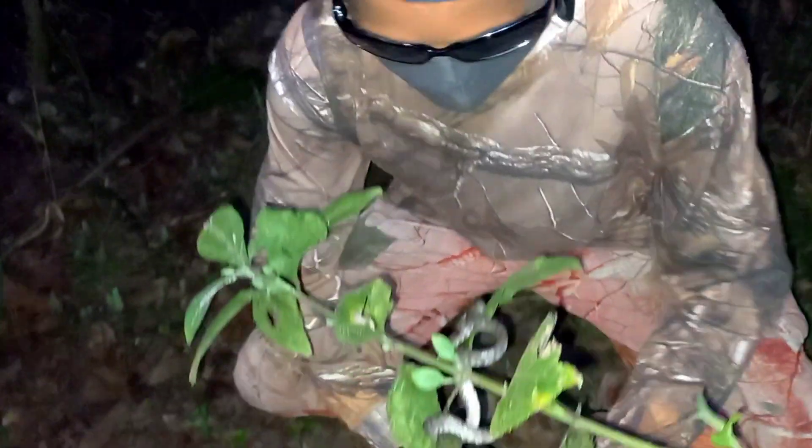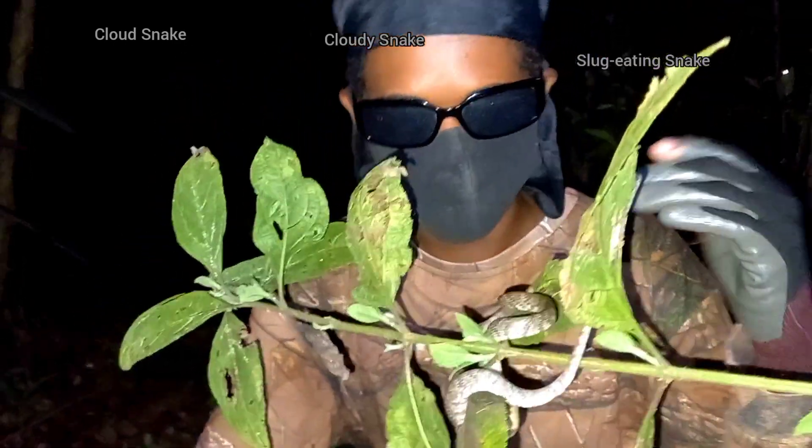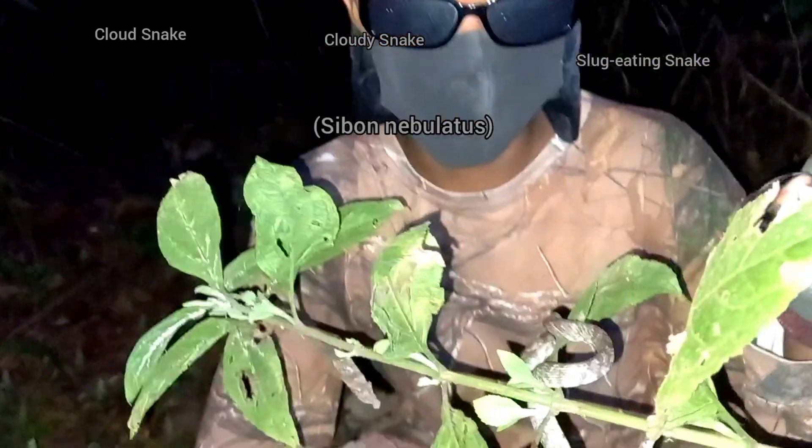This is a cloud snake, or cloudy snake, or slug-eating snake — it has other names which I will get into in a moment. This one is apparently in shed at the moment, and it looks like a highly venomous snake, but it's actually very good at blending with its environment.